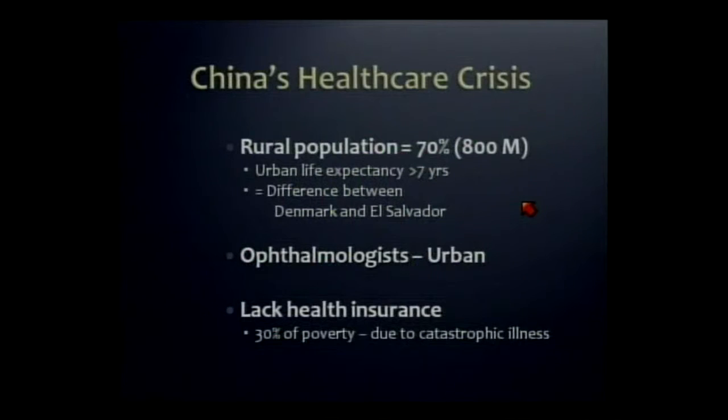This is part of a huge healthcare crisis in China where 70% of the population — 800 million people — still live in rural villages. The medical resources, including ophthalmologists, are concentrated in the cities. There's obviously a huge gap in income and wealth from villages to cities, but there isn't that same gap in the cost of care. And so in a system lacking health insurance, this is a disaster for the poor.